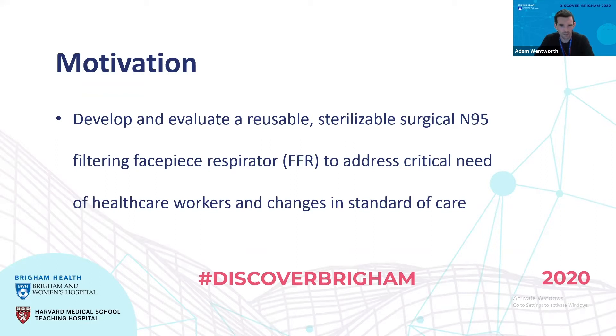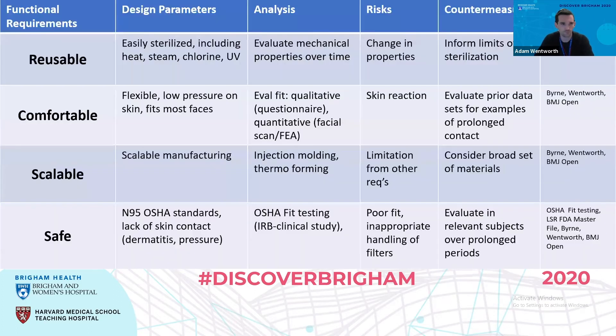It needs to be sterilizable, which means it needs to have some extra qualities in material choices. And it's going to be a filtering facepiece respirator — that's the technical term for this type of face mask — in an effort to address the critical needs of healthcare workers and changes that we saw in standards of care back in March.